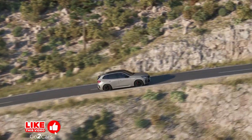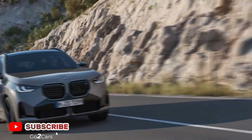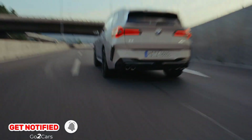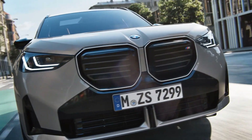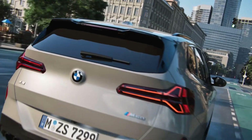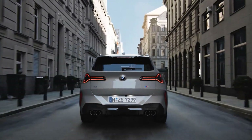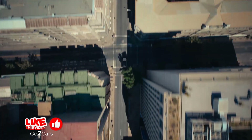Despite trends towards downsizing, it retains a 6-cylinder engine, specifically the B58 engine with a mild hybrid setup. This combination delivers a total system output of 393 hp and 428 lb-ft. The combustion engine alone provides 375 hp and 398 lb-ft, while the starter generator adds 17 hp and 147 lb-ft.